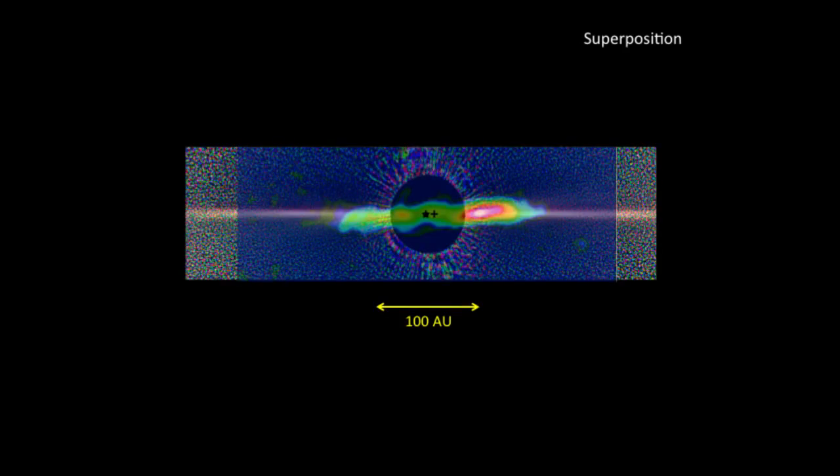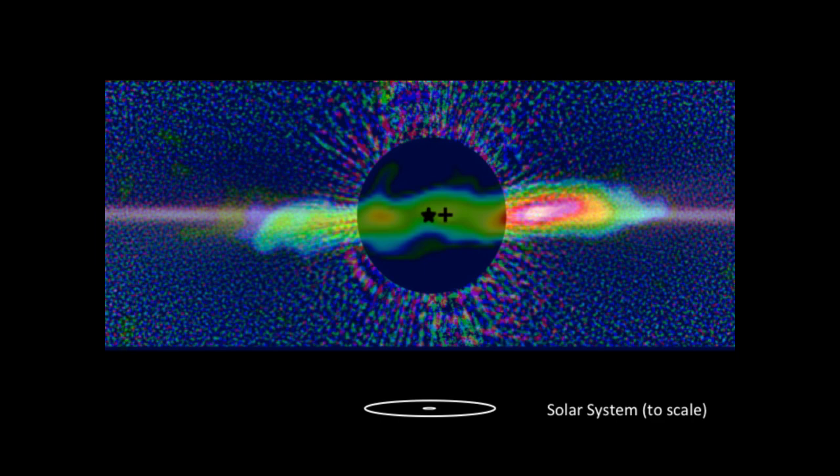The high end of that range is flirting with the lower boundary for a sub-stellar brown dwarf. We've managed to fit in Planet X, Herculubus.